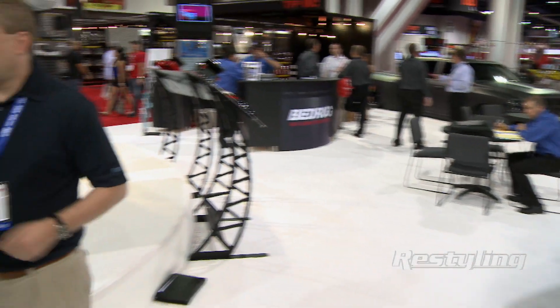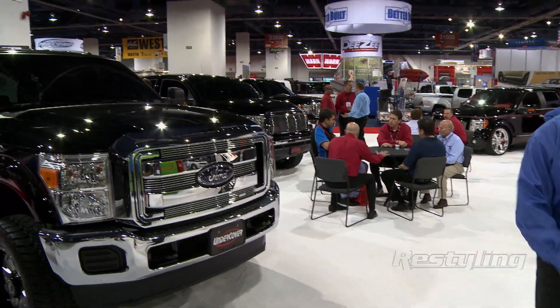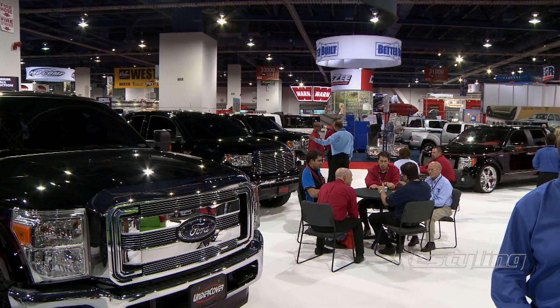Undercover is a family of brands. The THI organization is our canopy — it's Extang, Truxedo, Advantage, Bedrug, and Undercover. What we've done is brought together a cocktail of the top companies in our industry to form one. That gives us a lot of synergy and engineering cohesiveness. We play off each other's weaknesses and strengths. It's been a tremendous opportunity for Undercover when we merged with them in 2010.